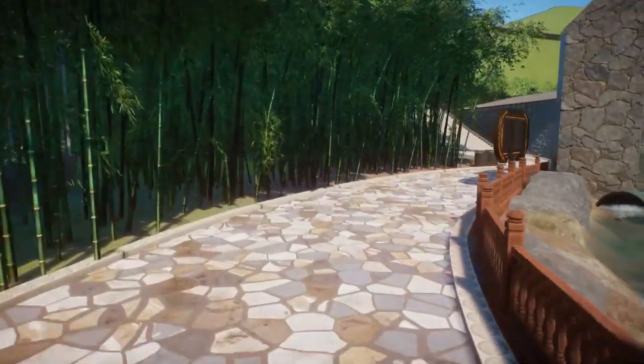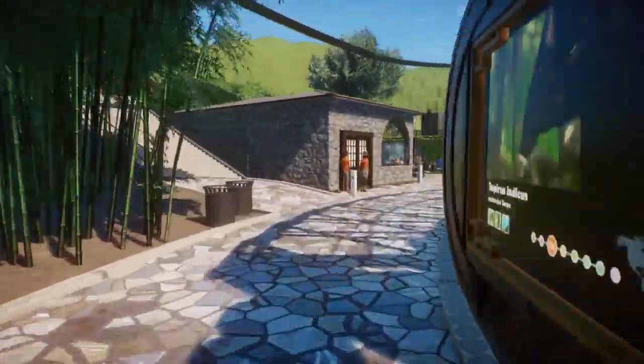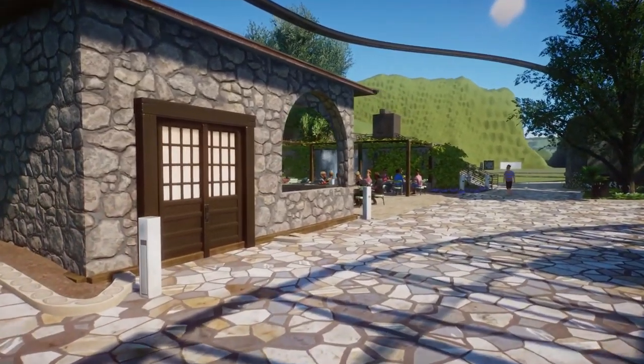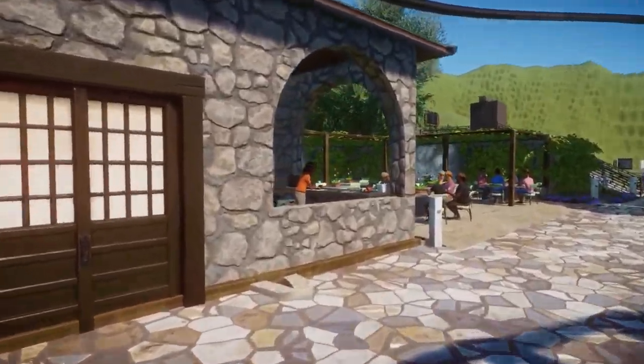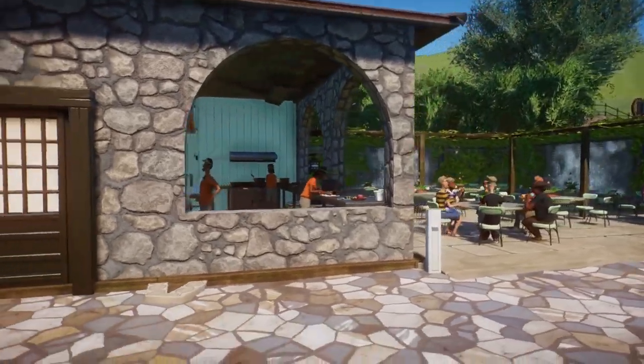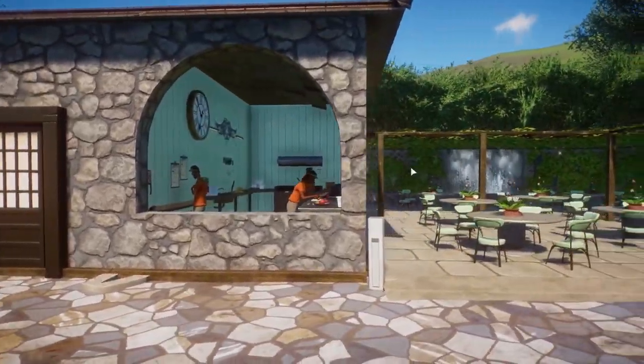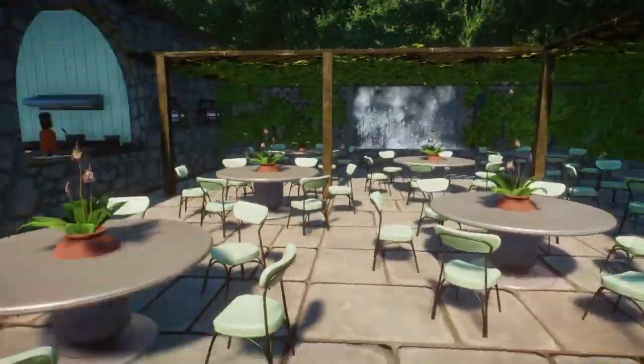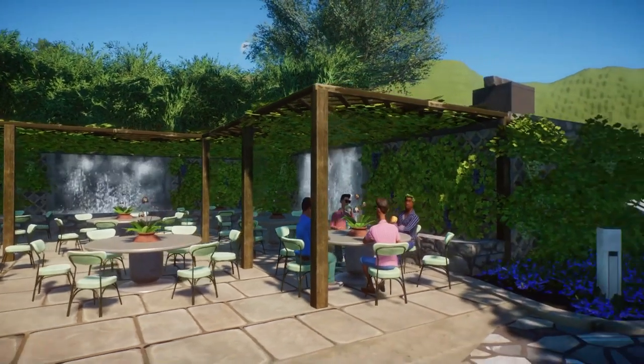We're almost done — two more animals in this tour. I know it's a lot to see, so thanks so much for your patience. We have this little restaurant here, so you can get some food, sit here, chill, take a snack, and enjoy the nice little waterfalls.